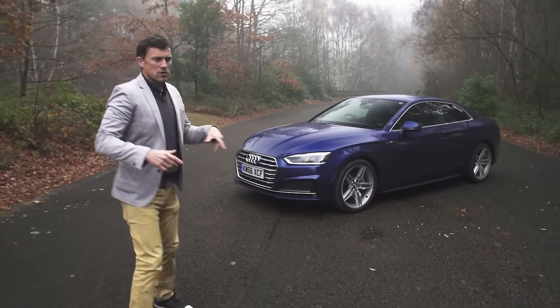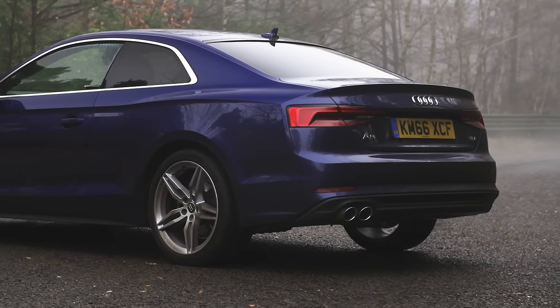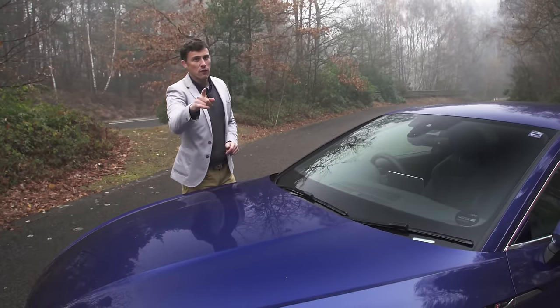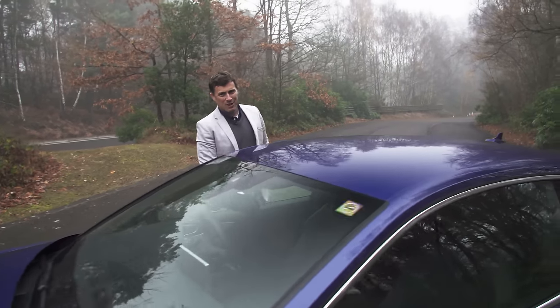The A5 costs on average around £2,000 more than the equivalent A4 and it starts from just under £31,000. But if you click up there to go to carwow.co.uk you can compare offers from dealers and buy at a price you're confident in — on average people save £3,600 on a new car through Carwow.